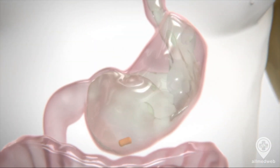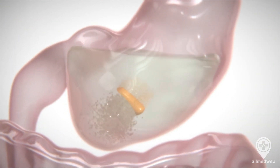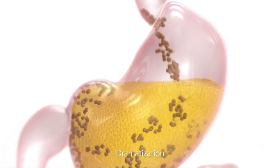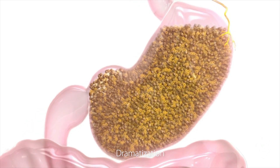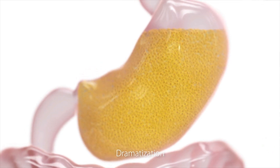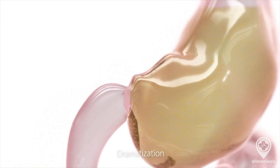You take Plenity capsules with 16 ounces of water before your meal. These capsules then dissolve in your stomach and release the cellulose. The cellulose expands and takes up some of the space in your stomach, helping you to feel full and satisfied with less food. Afterwards, Plenity degrades in your large intestine, releasing most of the water, which is reabsorbed by your body. The degraded particles are then naturally eliminated through your digestive process.